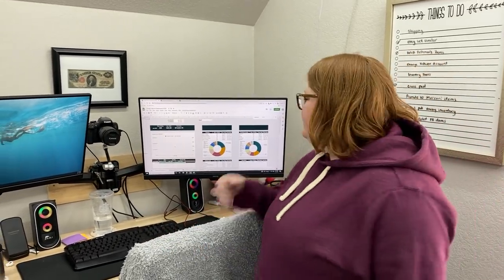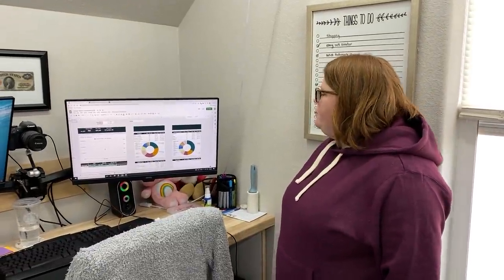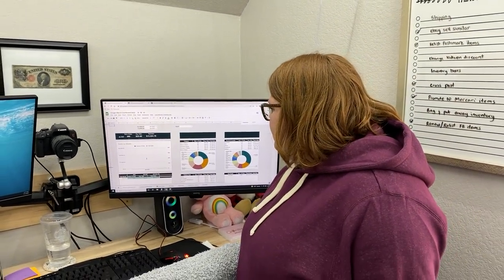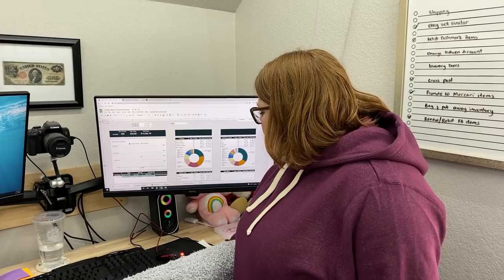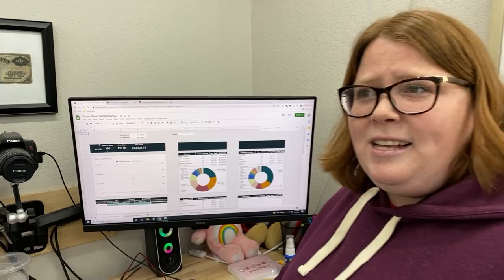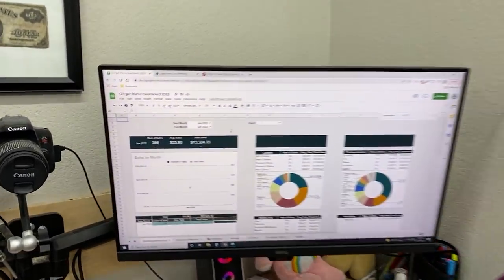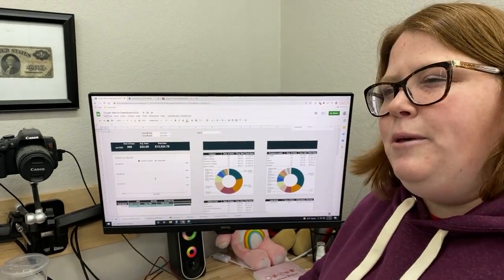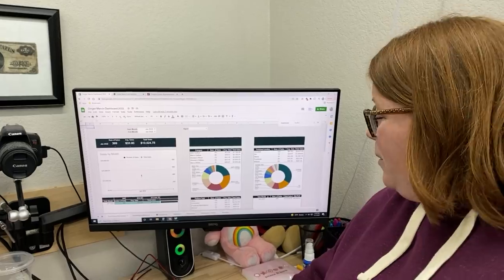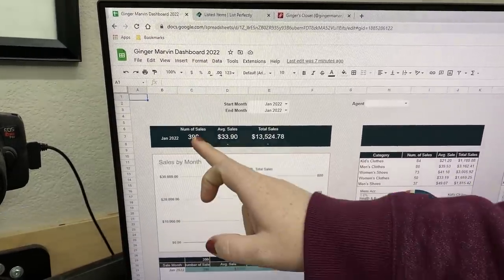It is now February 1st, the day we're recording this video — so that's our final day for January. Since Kathy keeps up with all our sales on a day-by-day basis, we know our numbers. This has been our best month to date for both gross and net. The gross sales were $13,524. We sold 399 items.